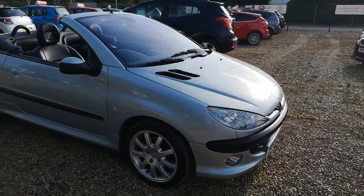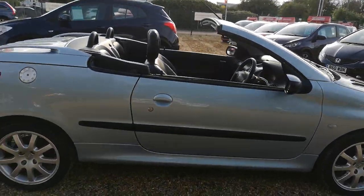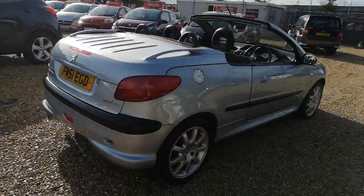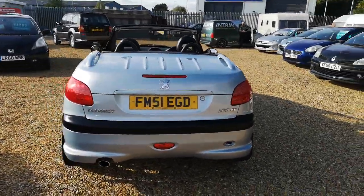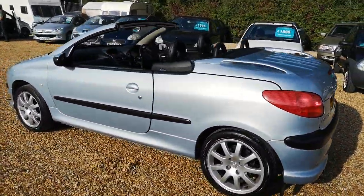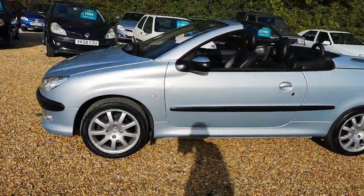Good afternoon and welcome to MR Vehicle Sales. Here we have a one owner from new Peugeot 206 CC 2.0L SE. This is one of the first originals — these were launched in 2001 and it's in exceptional condition. It's done 58,000 miles with a full service history.